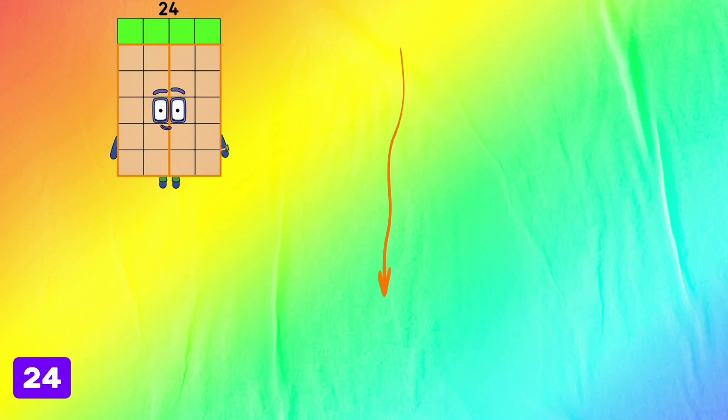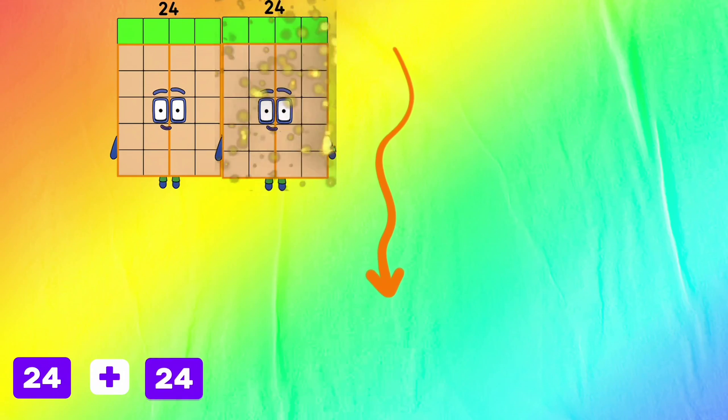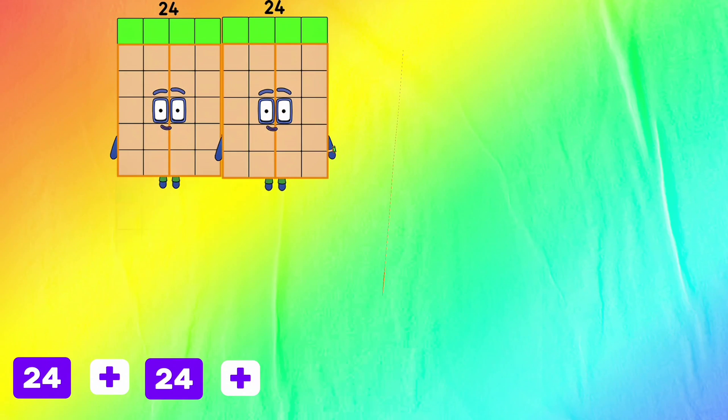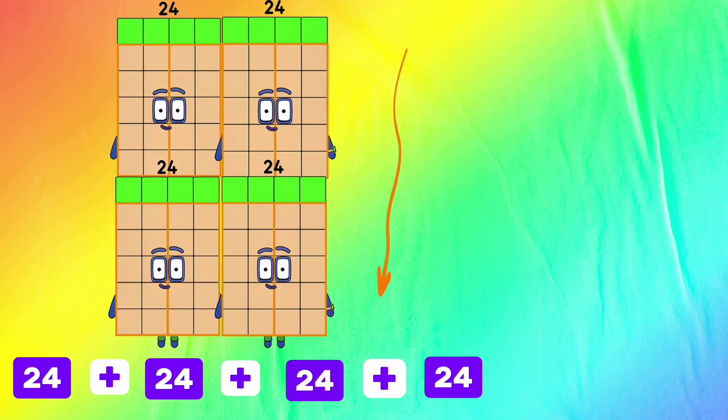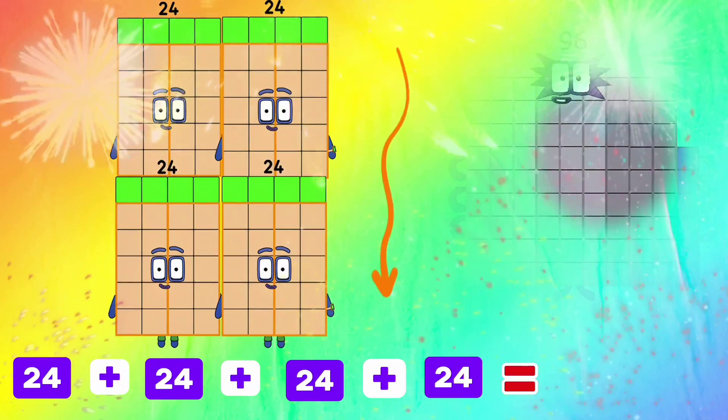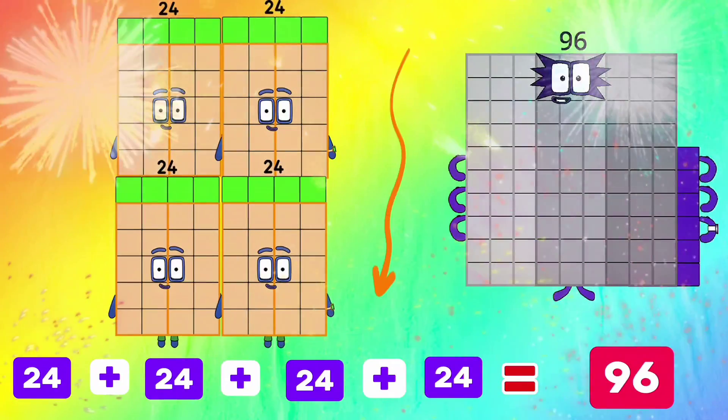24 plus 24 plus 24 plus 24 is equals to 96.